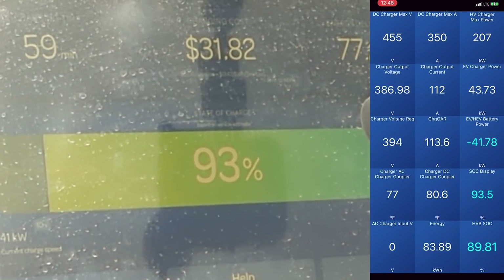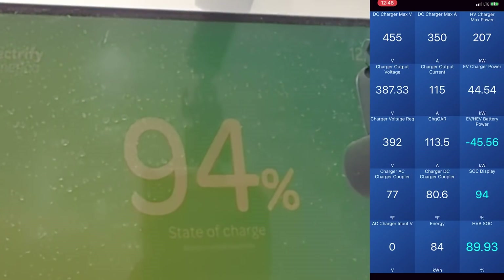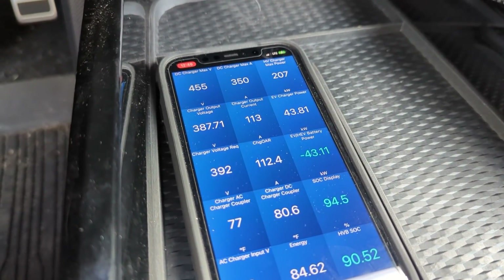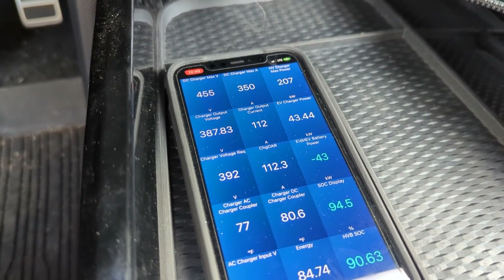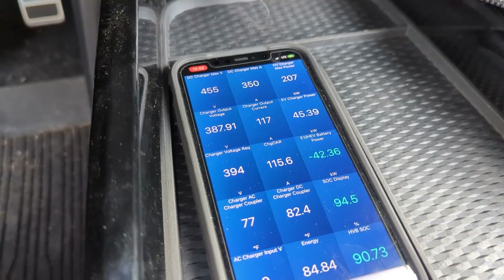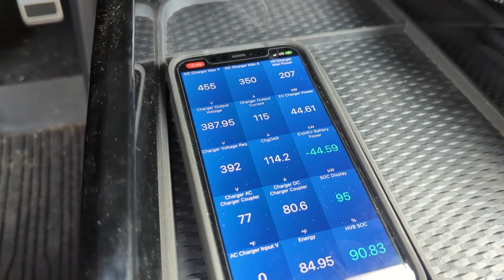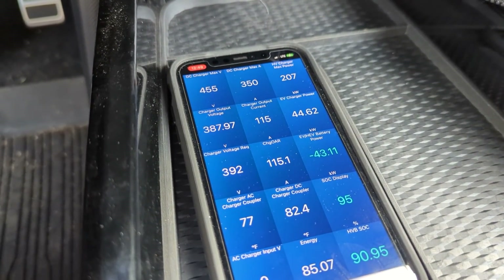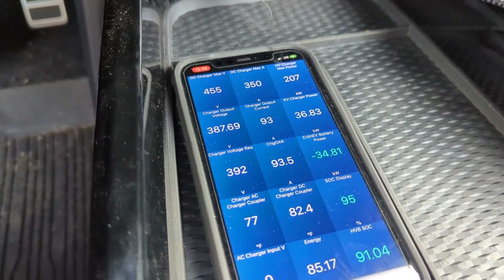93%, so we went from 10 to 93% in about an hour — and then 10 to 94% in exactly one hour. We're going to keep going and see what happens at 95%. At 94.5% we're still pulling 43 kilowatts. I noticed the kilowatts jumping between 42 and 50, and I think that's as the pumps cycle to cool the battery. We hit 95% and it hasn't slowed down — pulling 44.63 kilowatts at 95%, 61 minutes in.